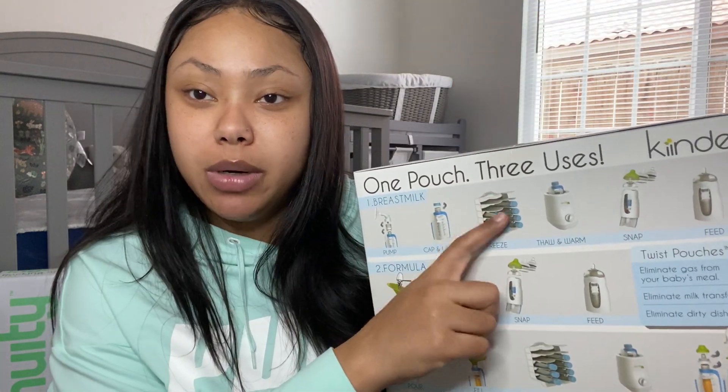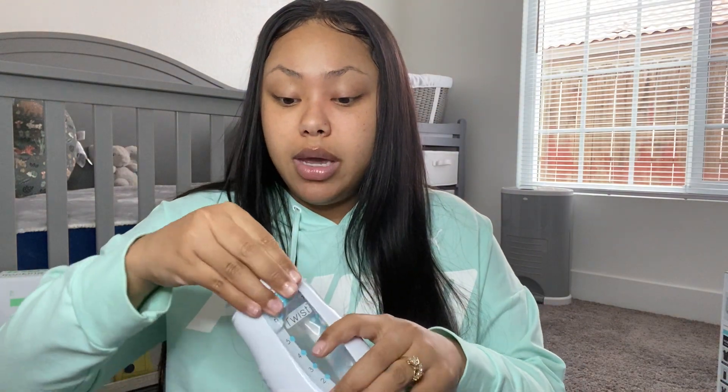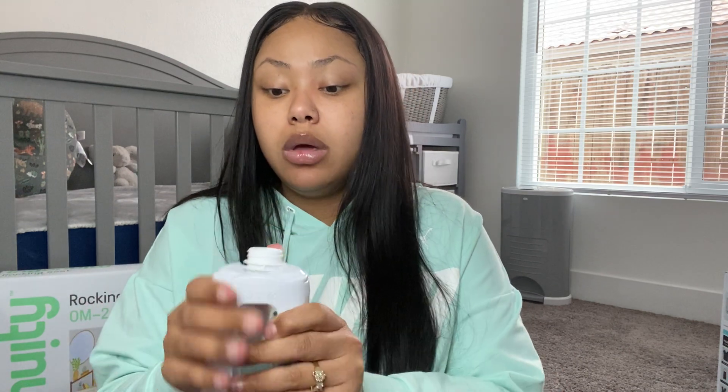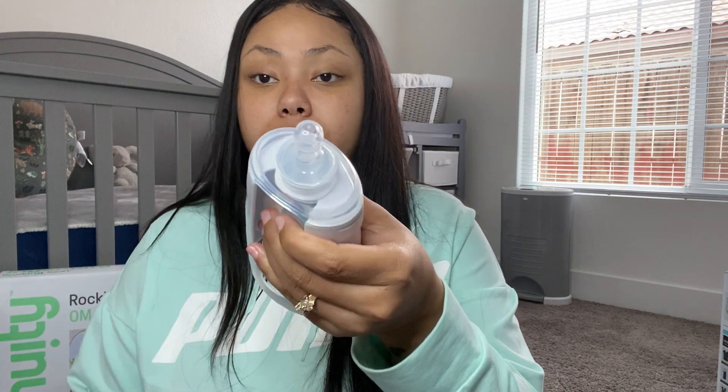Once you're done pumping directly into the bag, you can store it. You can stack them in the deep freezer, which we're getting in a couple of weeks. You just slide the bag in from the bottom, snap it in — here we go, snap it in like that — the nipple connects to the top and you just pop it in and boom, it's a bottle just like that.